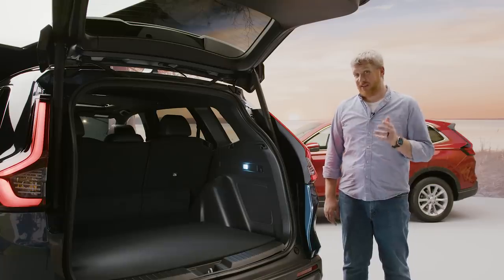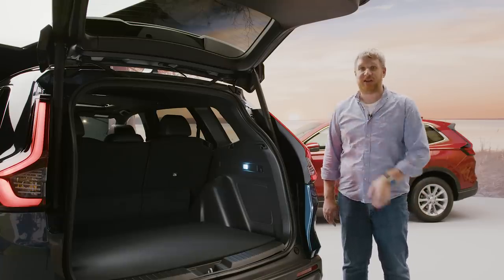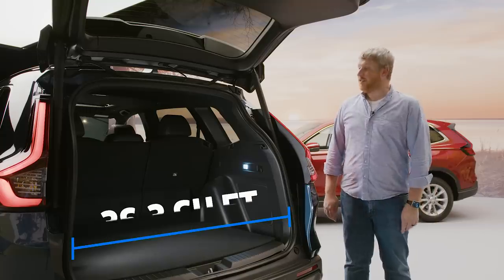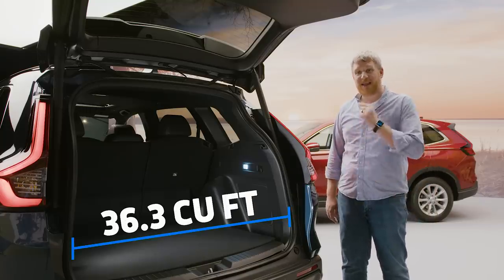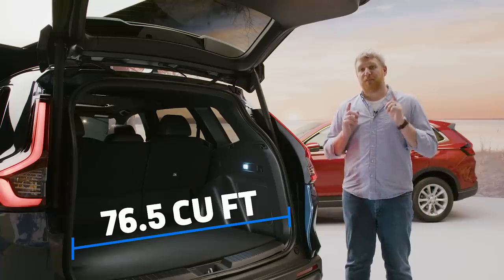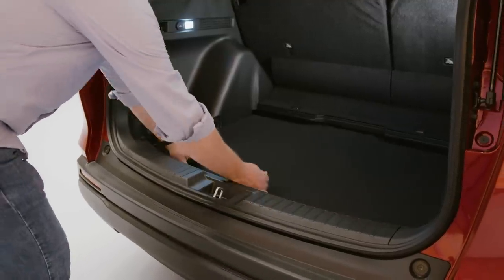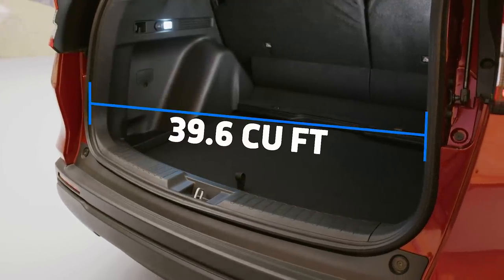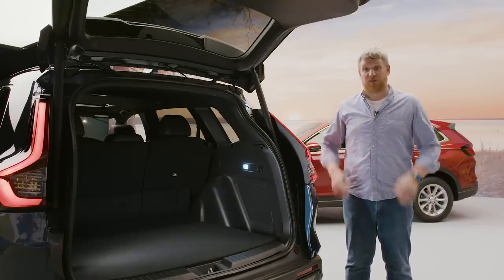If you're buying a compact crossover, versatility is probably pretty high on your shopping list, and thankfully the CR-V is very roomy inside. There is 36.3 cubic feet of space in this model, and if you fold the back seats down, that expands to 76.5 cubic feet. If you want the most room, buy the gas model, because that has a removable floor that expands the space to 39.6 cubic feet. In the hybrid, that's where the battery lives, so there's no removable floor.